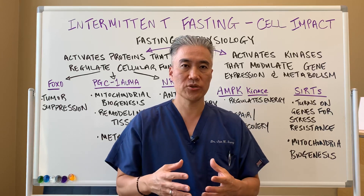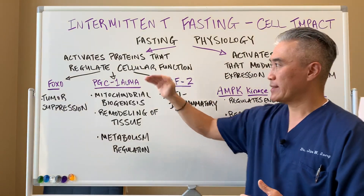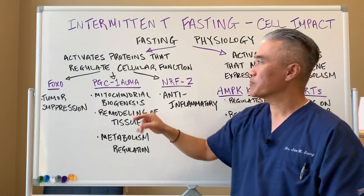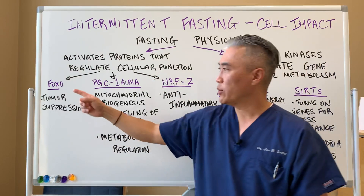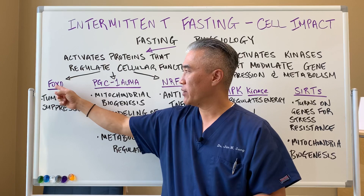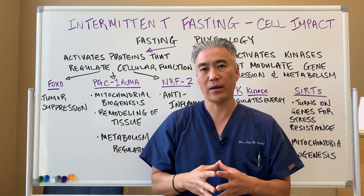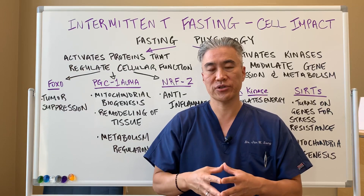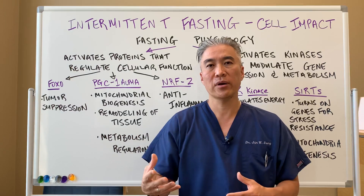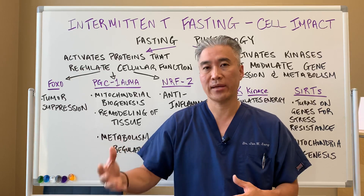So let's get into some of the physiology. Intermittent fasting basically activates certain proteins that regulate cellular function. There's a protein called FOXO, and this is the protein that will help suppress tumors. It has tumor suppression action, therefore minimizing or improving cancer outcomes.